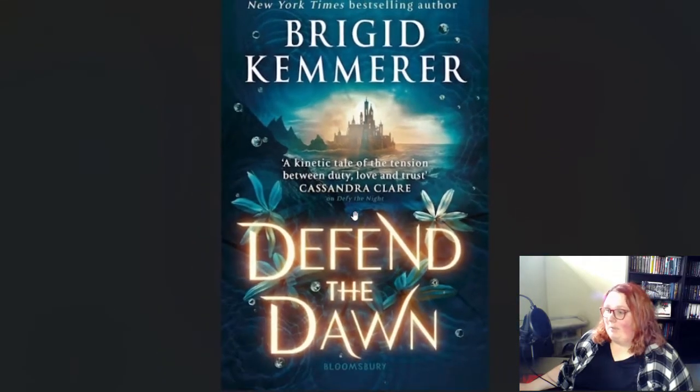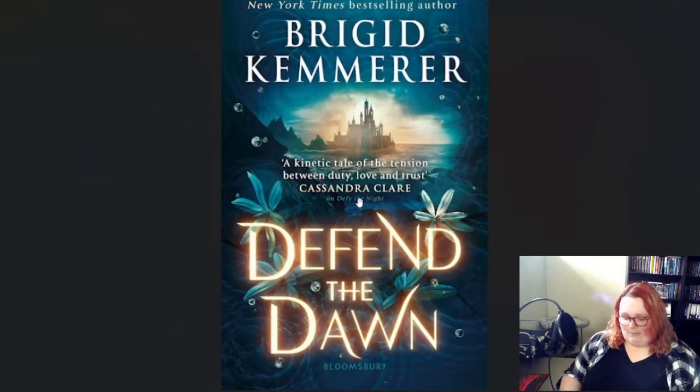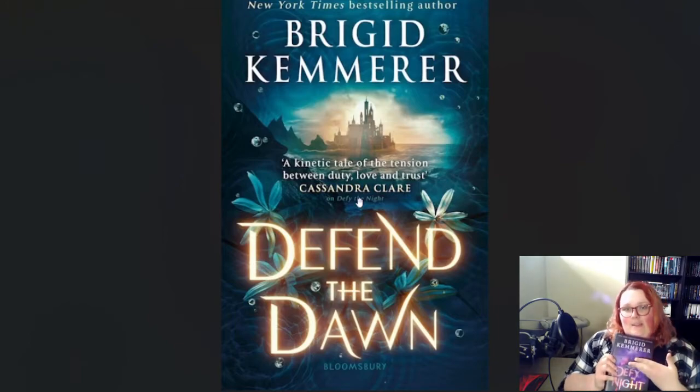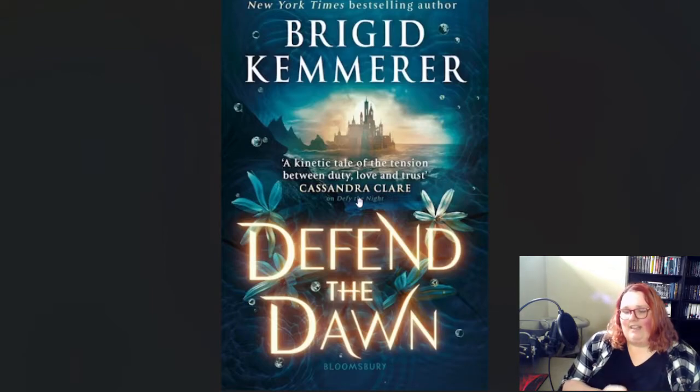So first things first, we are going to look at this cover. The cover here is pretty blue. Defy the Night is a very purple cover, and based off of what happens in the book, there's quite a bit of symbolism. You have the palace and these little embers to resemble the fires that happen at the end of the book.